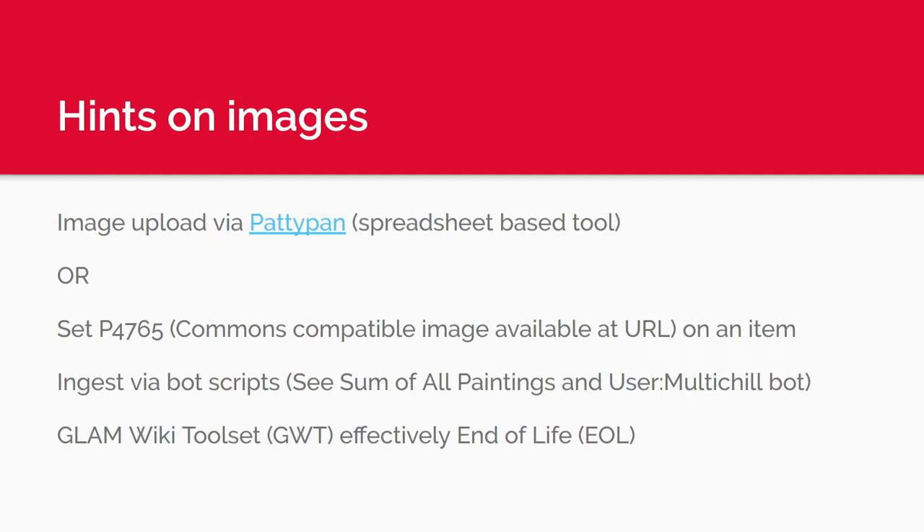When it comes to images, PaddyPan is probably your best bet — a spreadsheet-oriented tool where you fill in metadata, point to a local file, and it uploads to Commons. Another alternative is setting P4765 to a URL (Commons-compatible image available at URL); Martin Dahmers has a bot that swoops through, finds missing images, and slurps them from that site into Commons — you can modify it for your own purposes. GlamWiki Toolset is effectively end-of-life: it hasn't been updated and isn't compatible with current authentication protocols.